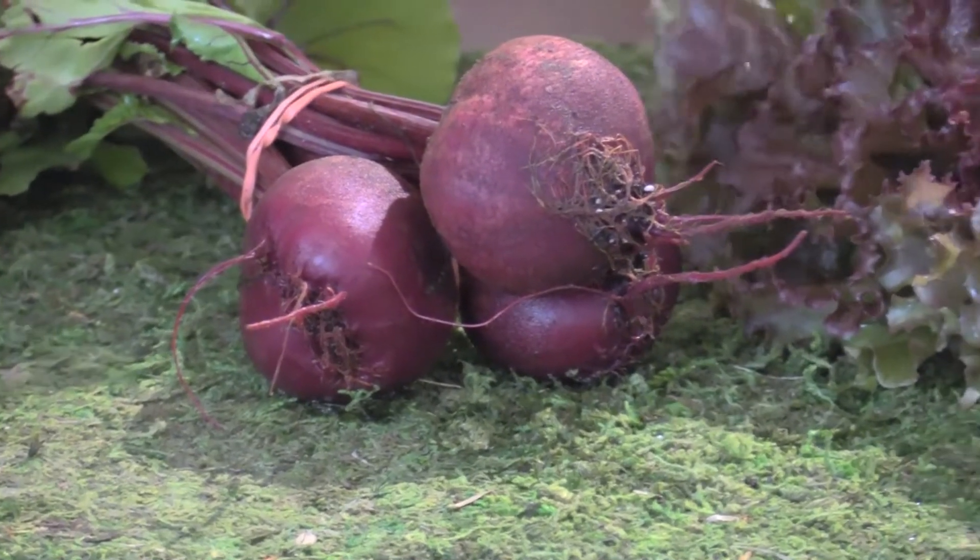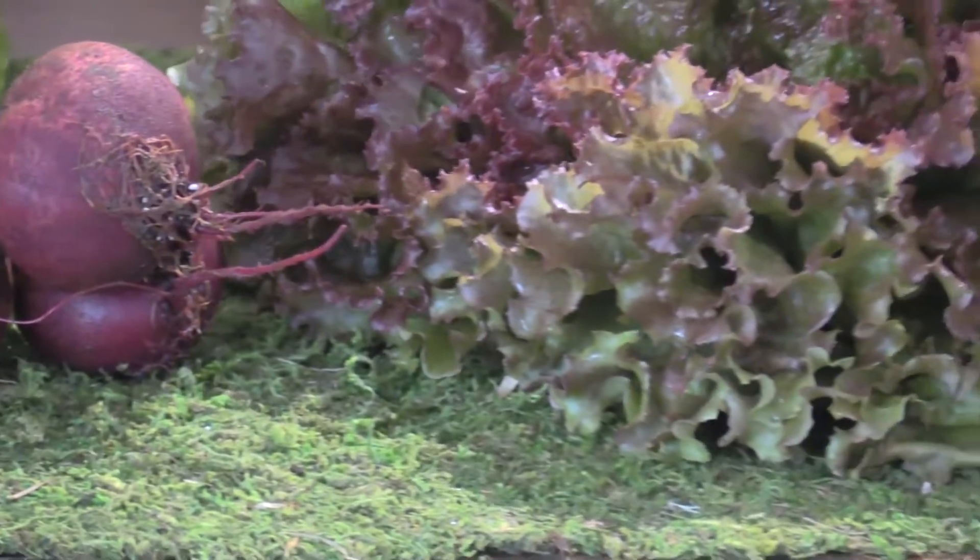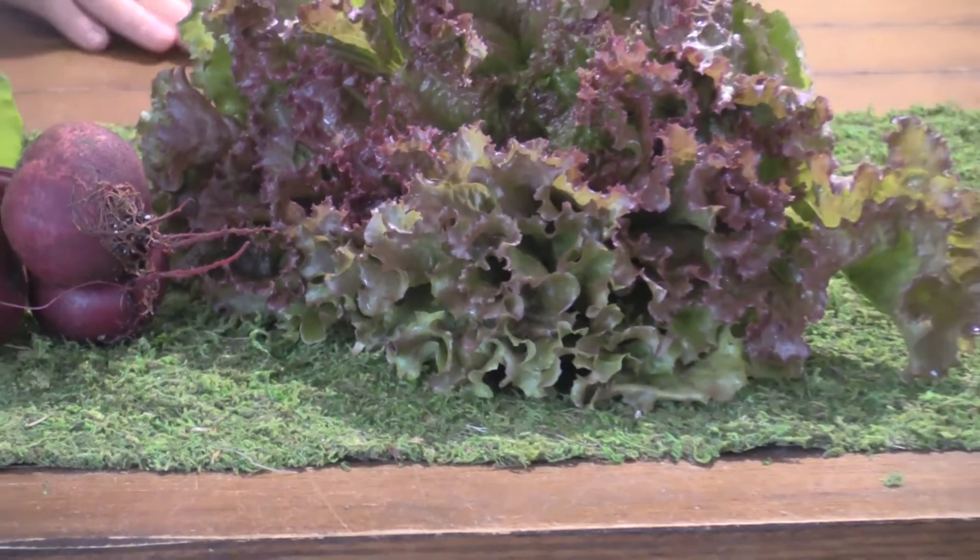The beets last for a little bit of time. We'll also have red lettuce and two heads of broccoli in our share for two.